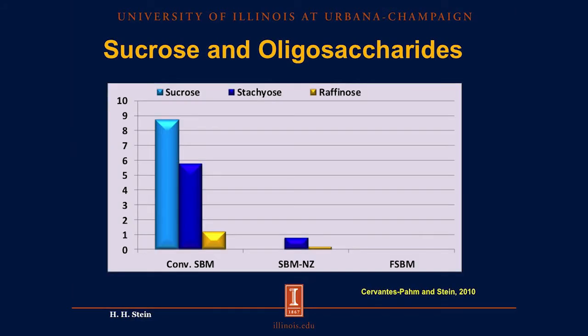As mentioned before, we do have sucrose and oligosaccharides in soybean meal. In conventional soybean meal, we have almost 9% sucrose, almost 6% stachyose, and almost 1.5% raffinose. Sucrose is easily digested by pigs and provides energy. However, stachyose and raffinose cannot be digested — they must be fermented, and young pigs struggle to ferment them. These components are therefore considered anti-nutritional factors in diets for young pigs.